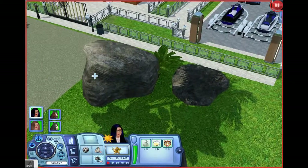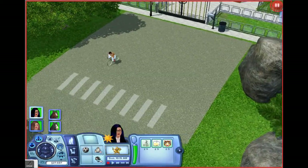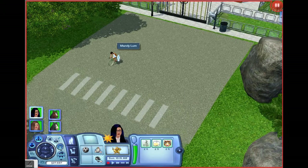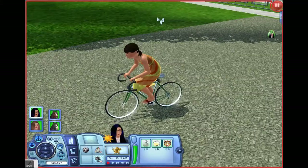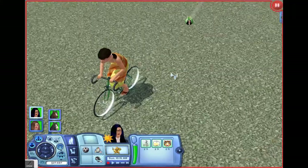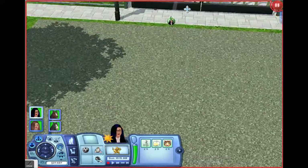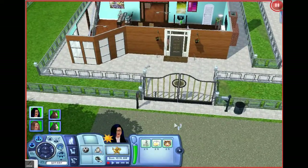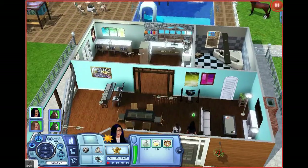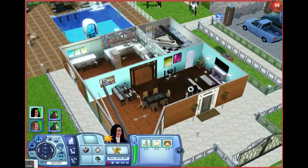Oh my god, look at her — she cycles in a dress! And it's a green bike. I really like that door, it's got a really nice design — the one I chose. I decorated the door.